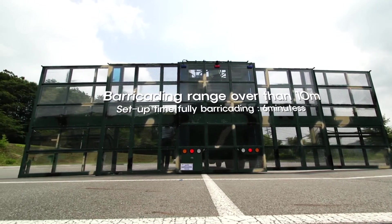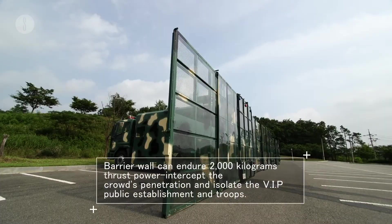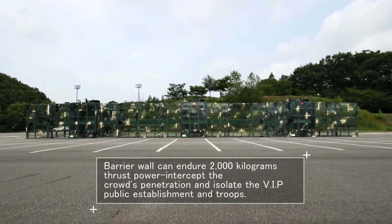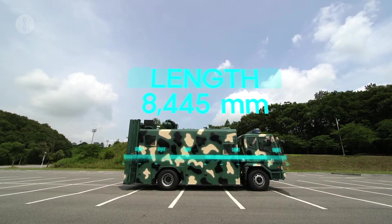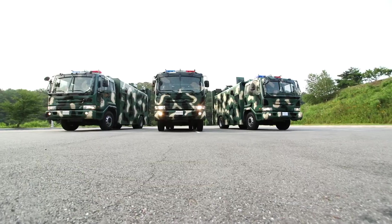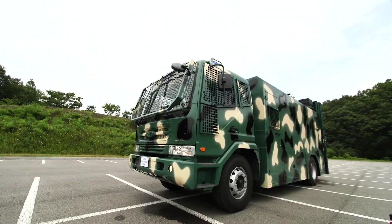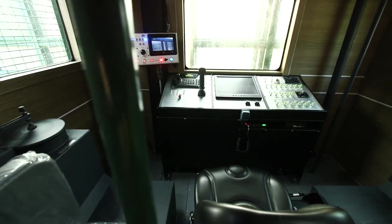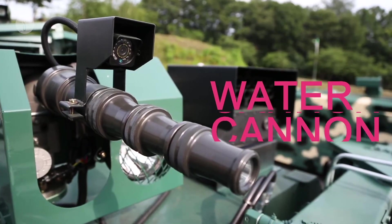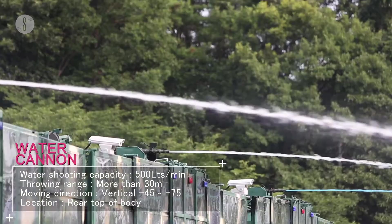Its automated barricade can stretch to 33 feet and unfolds quickly with hydraulic cylinders. When the crowd gets enthusiastic, the barrier wall can endure 4,410-pound thrust power. At a length of 332 inches, a width of 98 inches, and a height of 250 inches, the DBT-1000 is the machine of choice when dealing with crowds. Its turbo intercooler diesel engine operates at 225 horsepower, the water tank has a capacity of 528 gallons, and can shoot 132 gallons a minute and extend more than 98.5 feet.